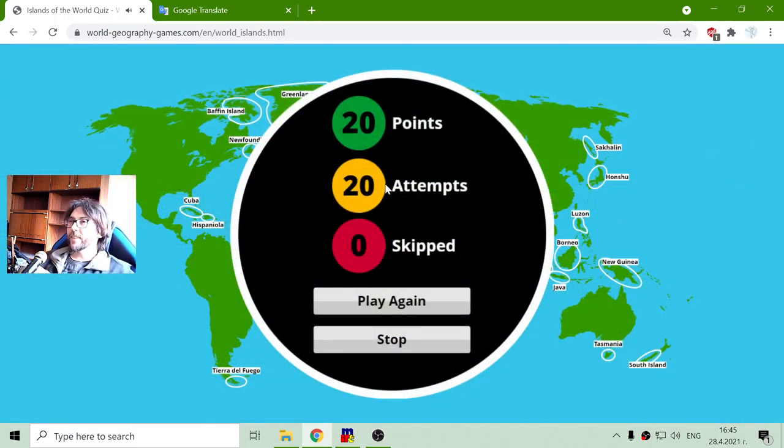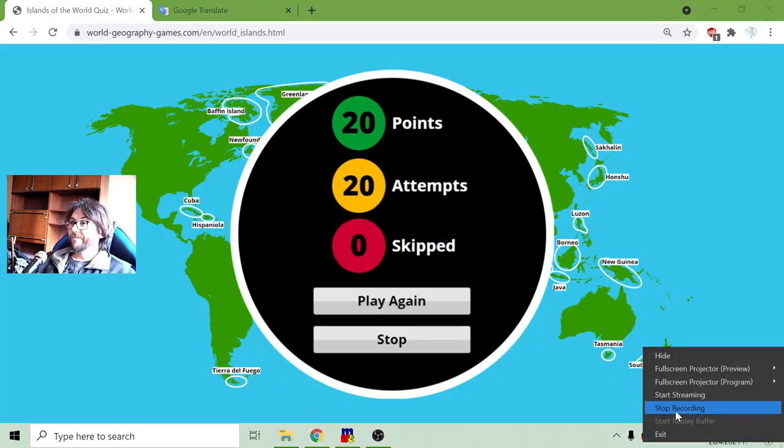And these are the islands included in this exercise that I made from WorldGeographyGames.com. Also, this is the technology dosage for today. Until new meetings — I will see you soon.